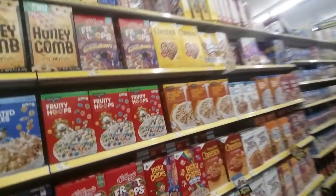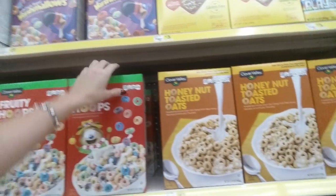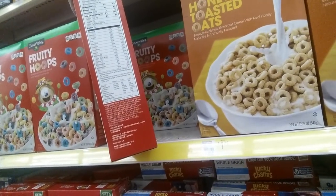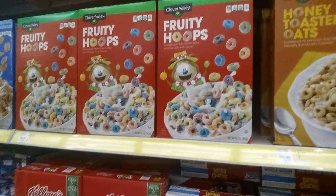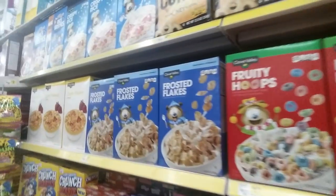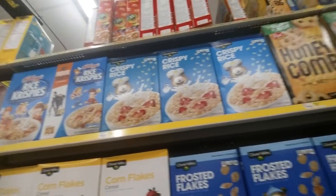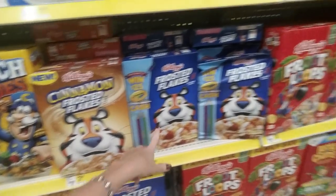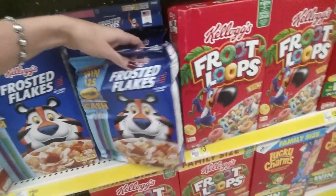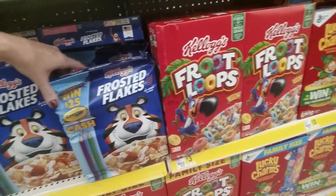They have cereal — look, Fruity Hoops. You can see it's Clover Valley, which I think is the Dollar General brand. They have Frosted Flakes, Corn Flakes, and even Cinnamon Frosted Flakes, which I've never tried. I love just the regular Frosted Flakes. Oh my God, look at that box — why would they put it out like that? That's terrible. Who got this out and put it on the shelf like that?